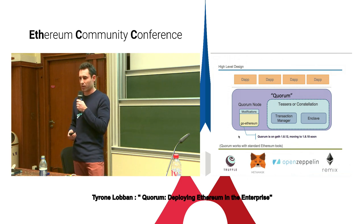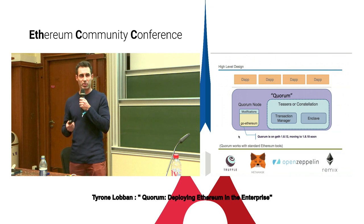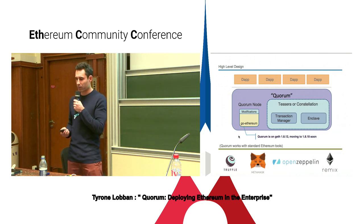From a high-level design perspective, Quorum is fairly straightforward. People talk about Quorum as a combination of what is really a Geth node — we refer to it as a Quorum node, which is Geth plus some modifications — and a separate service called Tessera, which is a Java implementation, or Constellation, which is a Haskell implementation. This service enables privacy on a permissioned network. It's made up of a transaction manager and a secure enclave. Right now it's on Geth 1.8.12, and we're looking to move to 1.8.18 soon, then start looking at the Constantinople upgrade.